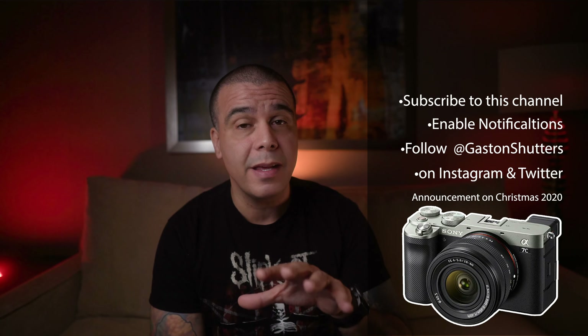Welcome back to the channel guys, Gaston right here, and if you're new to this place, I'm actually giving away one of these cameras, the Sony A7C. To enter the giveaway, super simple: subscribe to this channel right now, enable notifications, go follow me on Instagram and Twitter at GastonShutters. I'm going to be making the announcement on December 24th or the 25th. Good luck to you, and by the way, this is a worldwide giveaway.